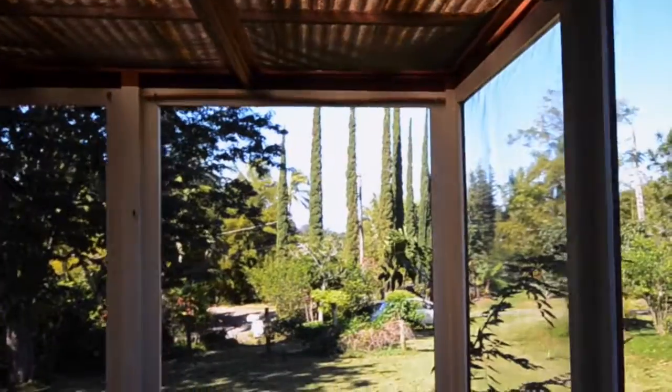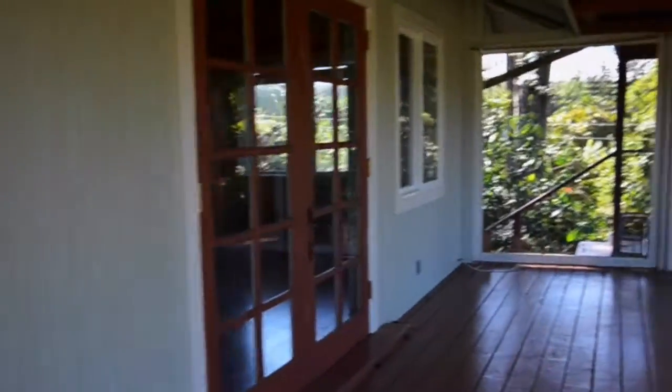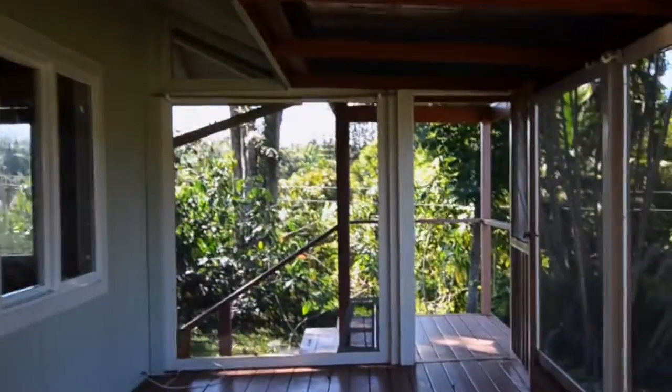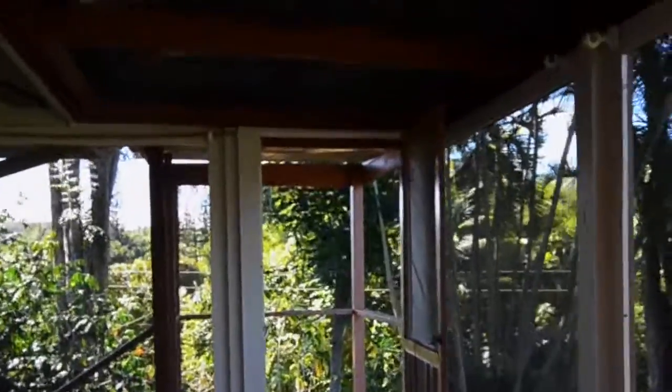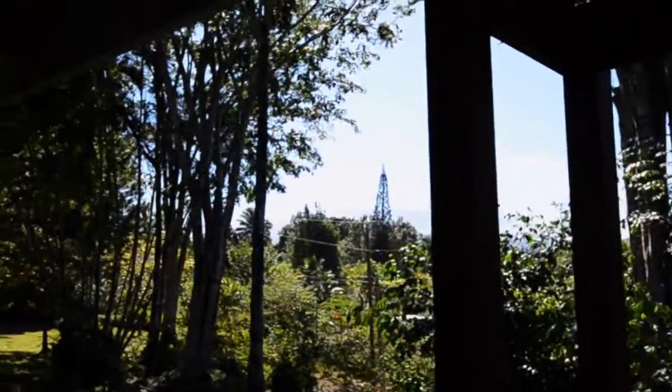Coming out here first — it's pretty cool. Looks like there's some grunginess up there, but that's pretty standard for Haiku. There's a nice mountain view back that way, though it probably won't show well in the video.